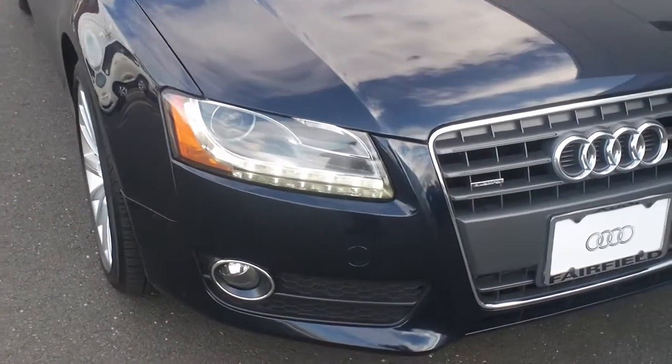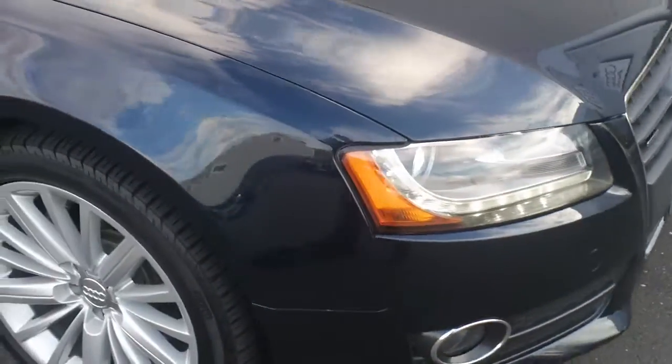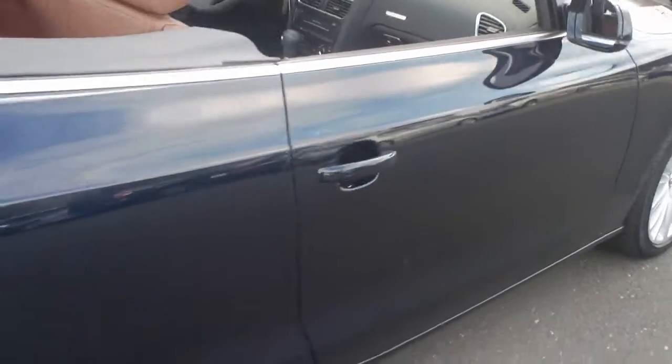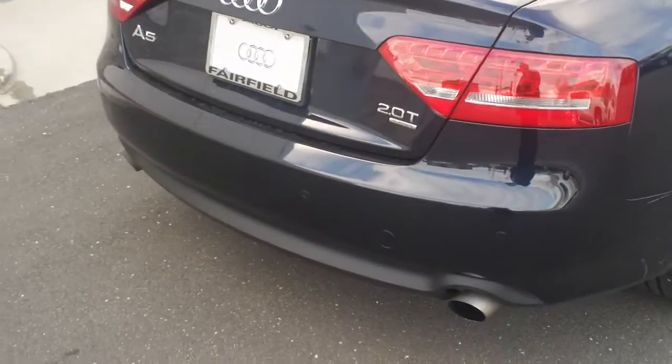This is a premium plus package, so it has the nice LED daytime running lights with the Xenon headlights as well. It has the 18 inch alloy wheels, deep sea blue metallic exterior, full LED rear tail lights, and dual exhausts.